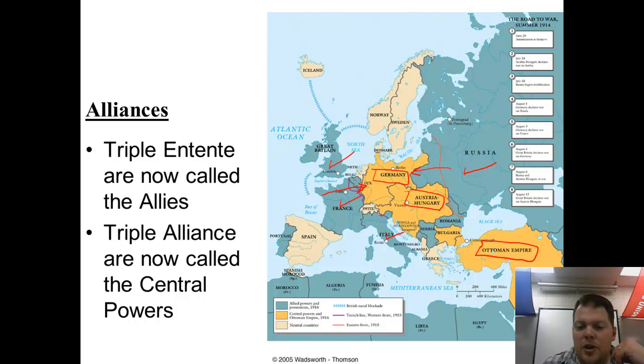Germany and Austria-Hungary have to defend both their borders, whereas the French, Russians, and British can concentrate their military on just one front. Another major advantage is that Britain has a huge navy, allowing them to blockade all trade from the outside world into Germany and Austria-Hungary. The Allies could receive raw materials and food from other parts of the world, while the Central Powers could not — a significant geographical advantage.